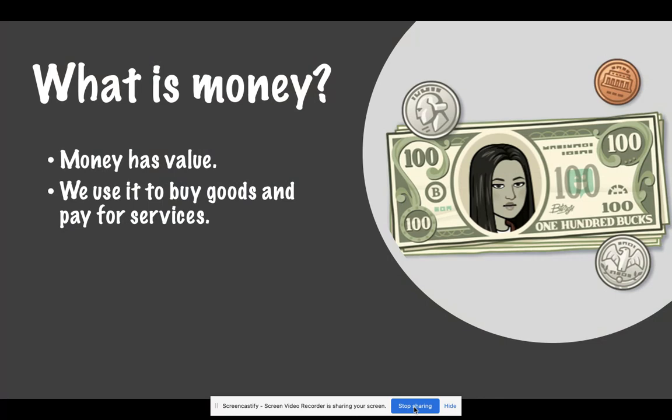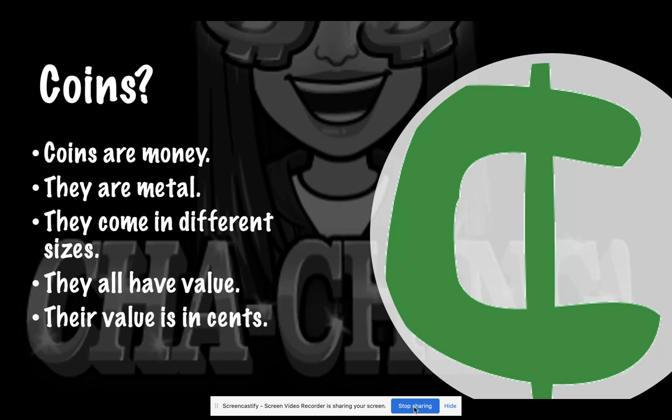What is money? Money has value, and we use it to buy goods and pay for services. Coins are money. They are metal. They come in different sizes. They all have a value, and their value is in cents.